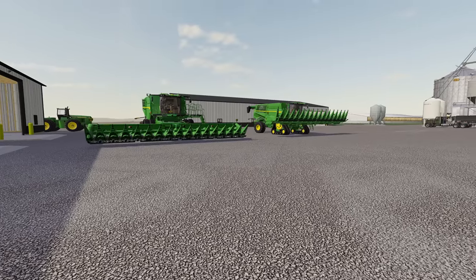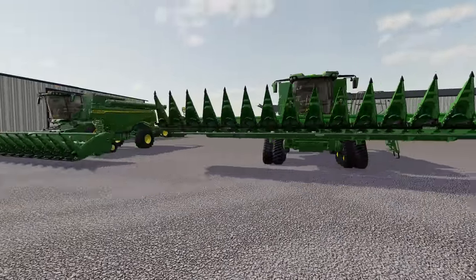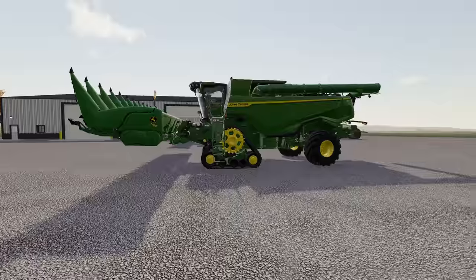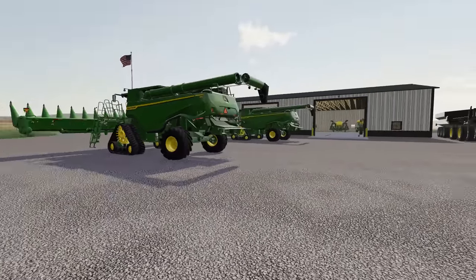Hello and welcome to Ketterk Farms. We're back with another episode of the Flint Hills map by JS Mapping. Last time we finished up our soybean harvest and now we're getting all set up to kick off corn harvest here.